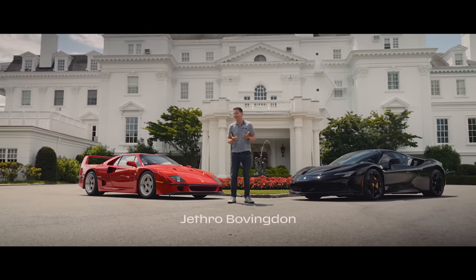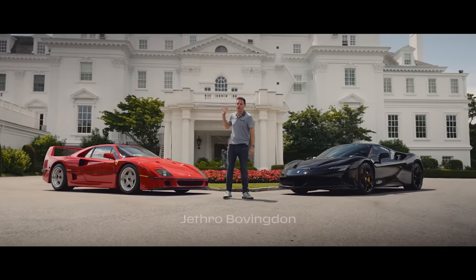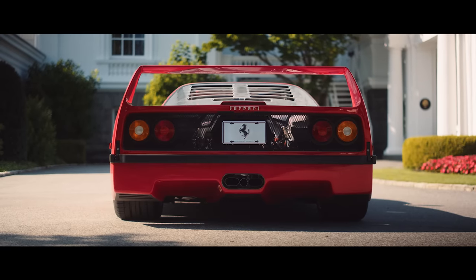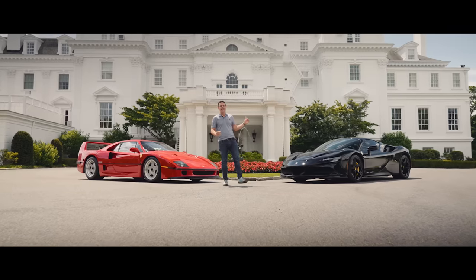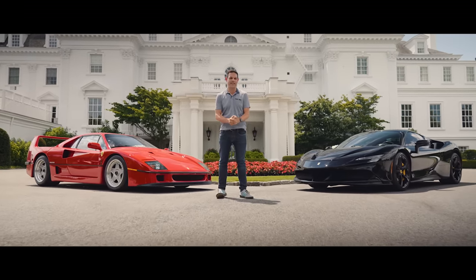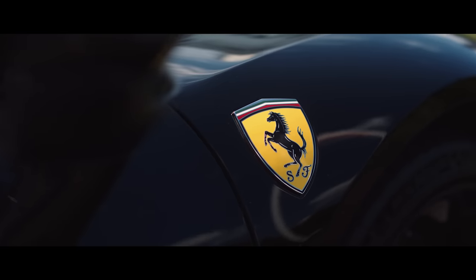But the question we're answering today is whether this car — stripped back, raw racer for the road — has anything at all in common with the SF90, which embraces technology to redefine performance once again. Today, we're going to find out.